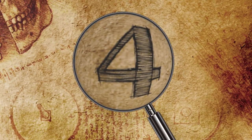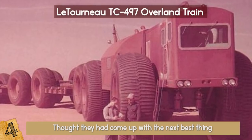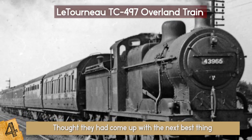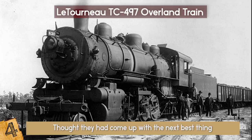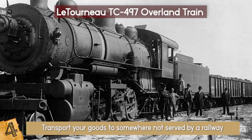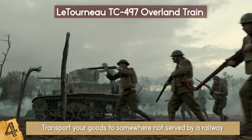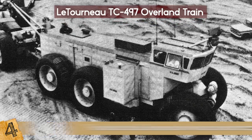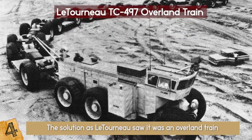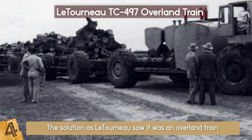Number 4: Le Tourneau TC-497 Overland Train. With the TC-497, Le Tourneau manufacturers thought they had come up with the next best thing. Train transport is incredibly useful but comes with limitations since it is limited to where the track goes. What if you wanted to transport your goods somewhere not served by a railway, under extreme conditions like the Arctic or a desert, or if the rail network was compromised due to an act of war? The solution, as Le Tourneau saw it, was an overland train. In 1962, the TC-497 was developed and tested by the US Army.